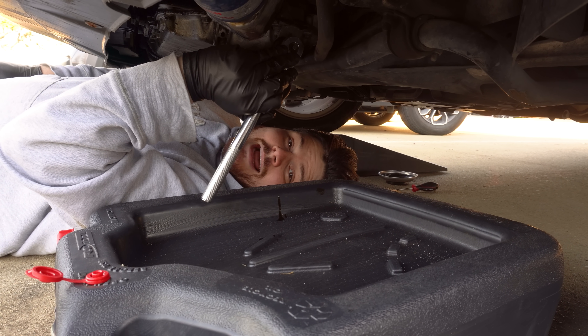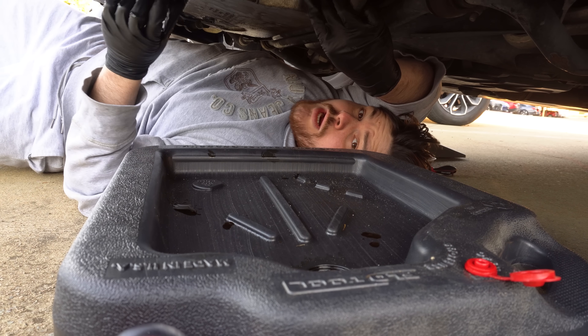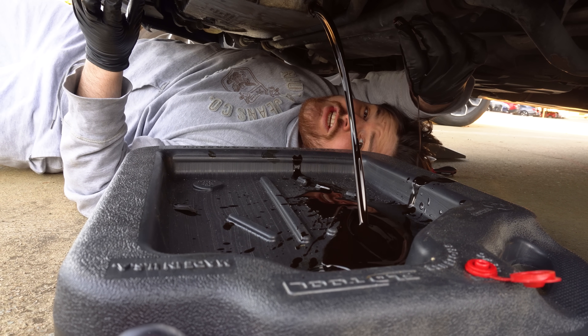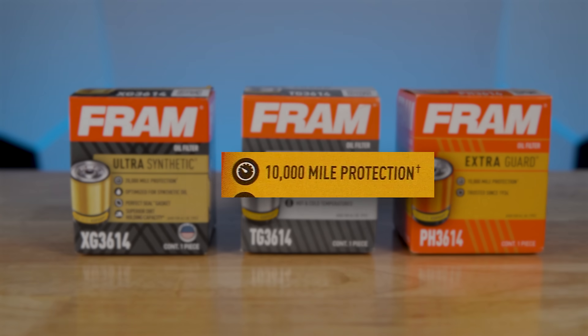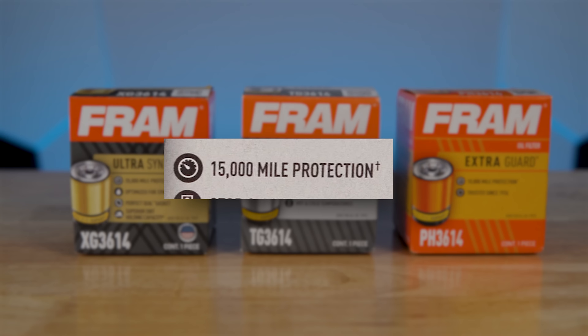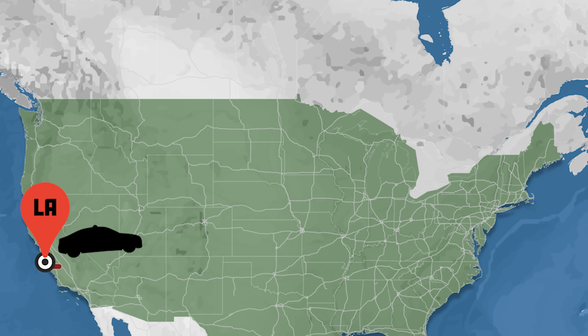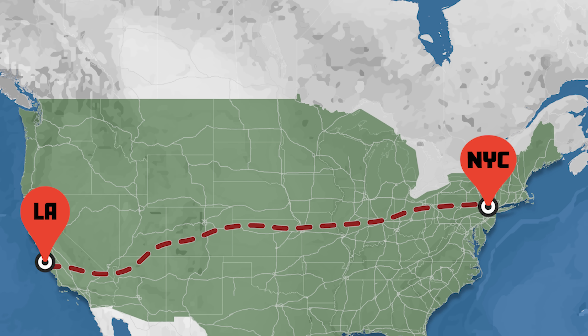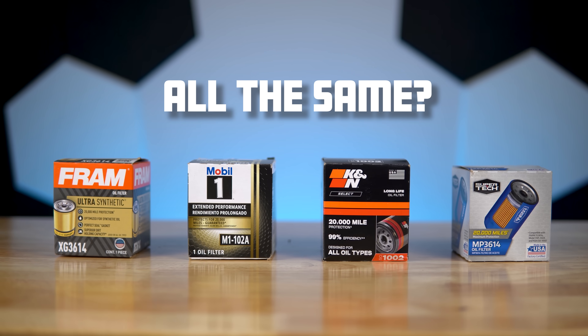3,000 miles or 15,000 miles — regardless, an oil change is due. You know what oil you're going to get? What oil filter are you getting? Oil filters. Some claim they can filter 10,000 miles, some 15,000 miles, and some, like the ones we're testing today, are claiming 20,000 miles — that's enough to go from LA to New York seven times. Given they all have the same rating, are they all the same? Well, to test which one's the best, we built our very own oil filter testing rig.